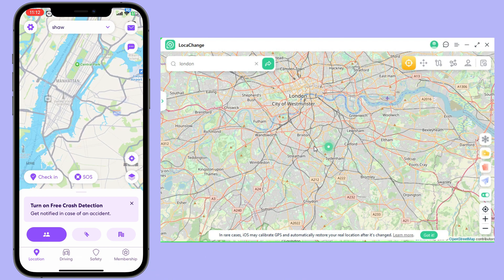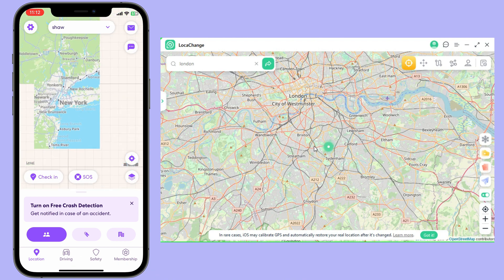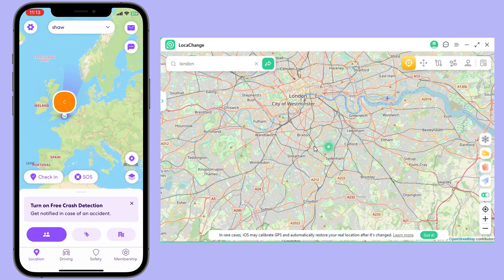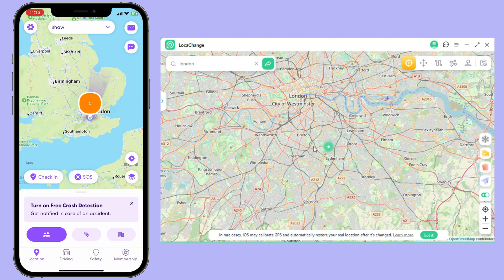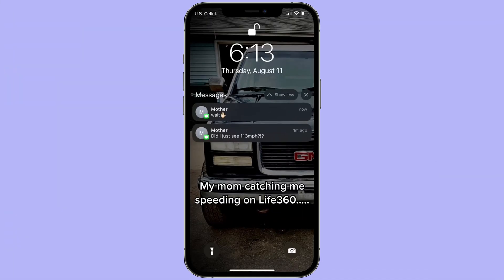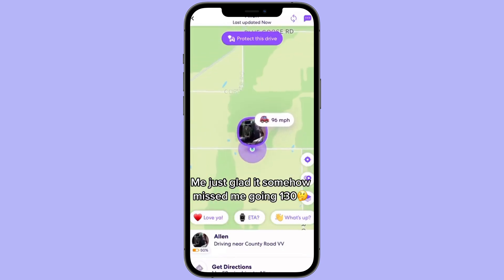LokaChange offers many more powerful features. This is how you can stop sharing locations on Life360 without anyone finding out. Leave your comments under the video if you have any questions, and don't forget to subscribe to our channel. I'll bring more useful tips to you — see you next time!